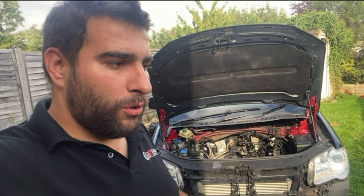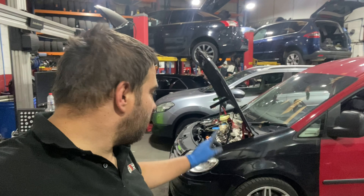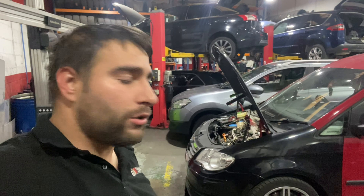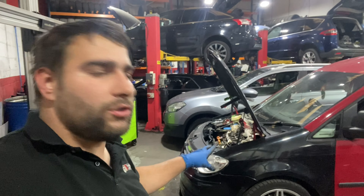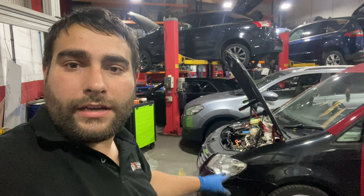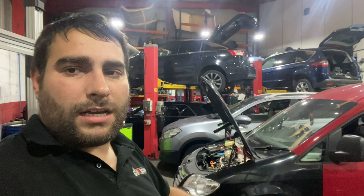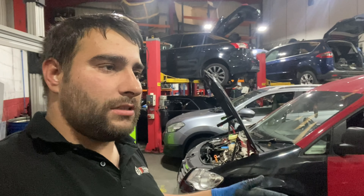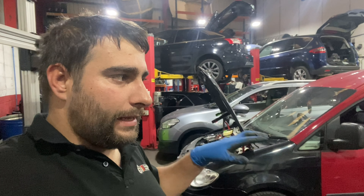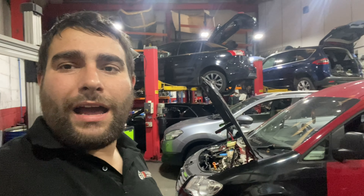Welcome to another video. This Volkswagen Caddy came to me to get a turbo because the original turbo had broken. Long story short, I fitted a brand new turbo from Skillet Turbos, and the car still wasn't right. I asked the gentleman about the setup — camshaft, pistons — and he told me everything had been replaced. I stopped with the turbo on, the engine runs really smooth, but I still have no power.